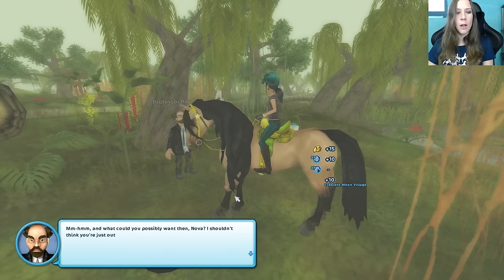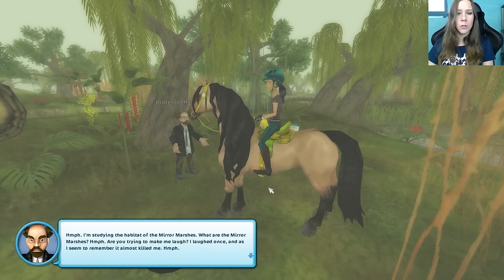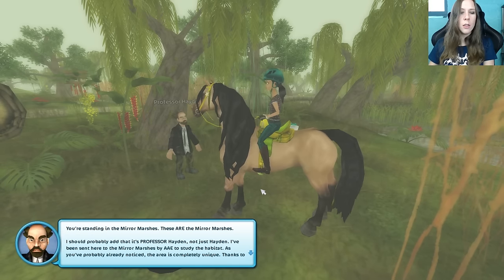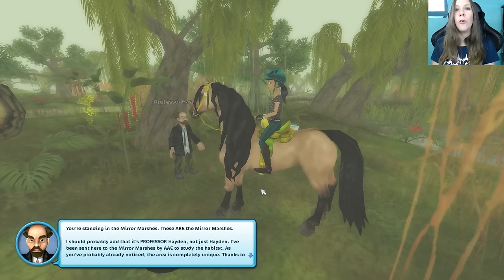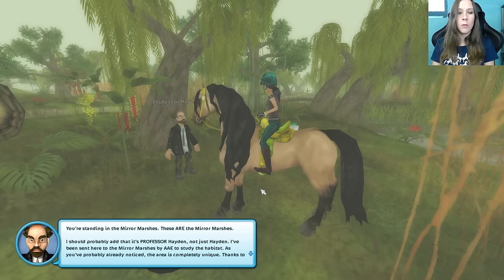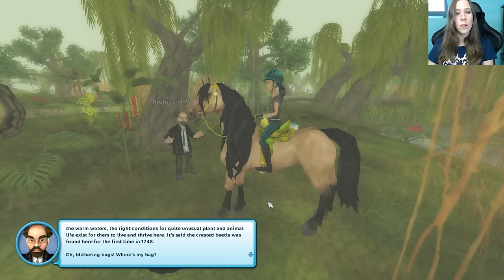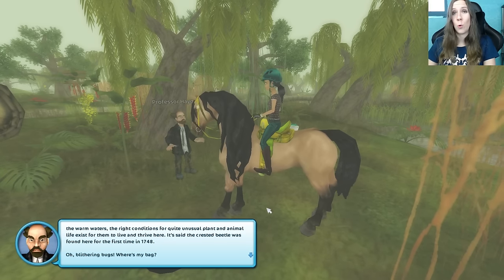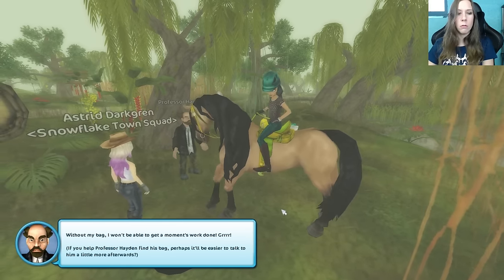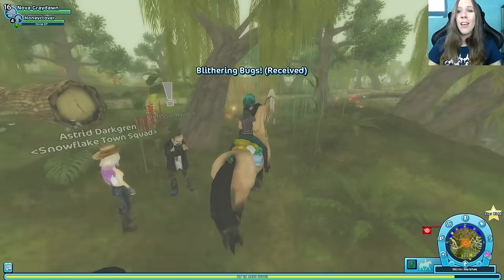And what could you possibly want then, Nova? I shouldn't think you're just out for a walk. What am I doing here? I'm studying the habitat of the Mirror Marshes. You're standing in the Mirror Marshes — I should probably add that it's Professor Hayden, not just Hayden. I've been sent here to the Mirror Marshes by AAE to study the habitat. The area is completely unique — thanks to the warm waters, the right conditions for quite unusual plant and animal life exist. It's said the Crested Beetle was found here for the first time in 1748. Now he's lost his bag — without it he won't be able to get a moment's work done. It sounds like he's had a rough morning, being stuck in a hole and everything.